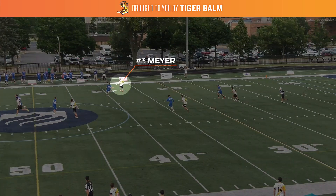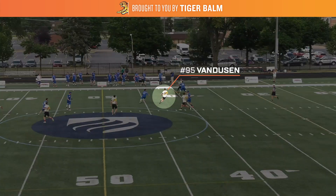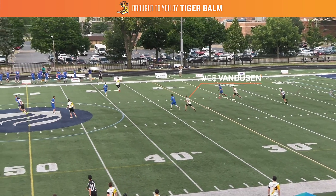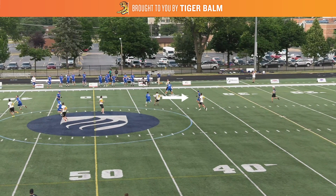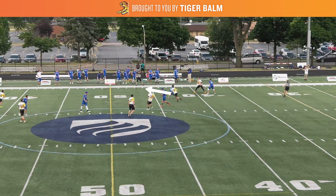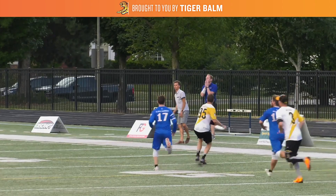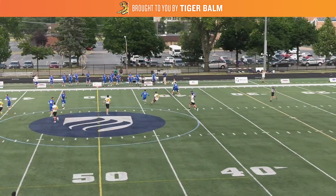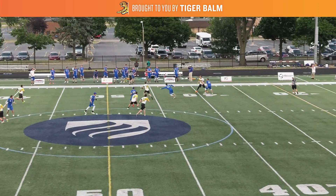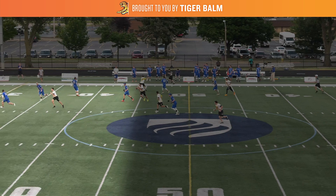In this clip we see Dane Meyer with the disc on the far sideline, looking to get it to handler Sam Van Dusen. Van Dusen has a couple options to get open: he can either come back into the backfield to get the disc off the sideline, or he can cut up line to try to gain power position. Power position describes a player catching the disc with downfield momentum, giving that player an unmarked throw. This is extremely valuable to an offense because with no mark, a good thrower can put the disc pretty much anywhere on the field, with any throw they choose.